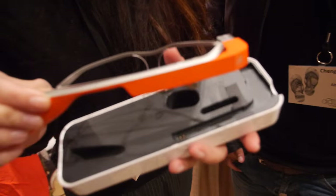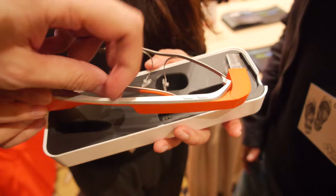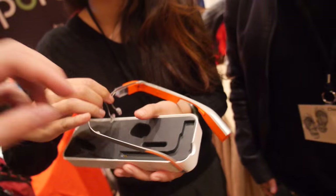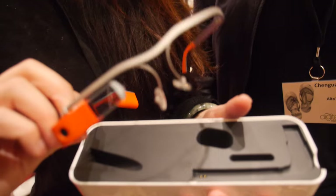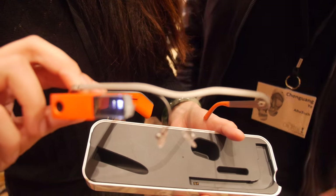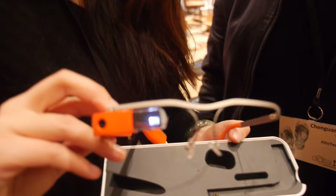And what is the CPU inside? The CPU is Ingenic M200. Ingenic is dual-core, and it's very low power consumption, lower than TI, lower than Intel and Broadcom. So we chose Ingenic in China. We're running Android.